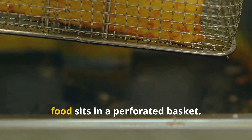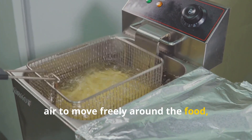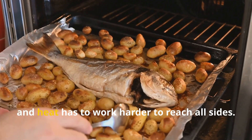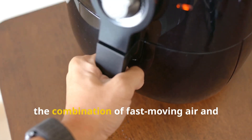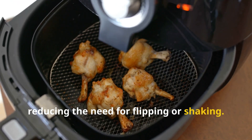Inside the fryer, food sits in a perforated basket. This design is crucial because it allows air to move freely around the food, preventing it from becoming soggy. In a conventional oven, food often sits on a tray and heat has to work harder to reach all sides. But in an air fryer, the combination of fast-moving air and even exposure ensures quick and efficient cooking, reducing the need for flipping or shaking.